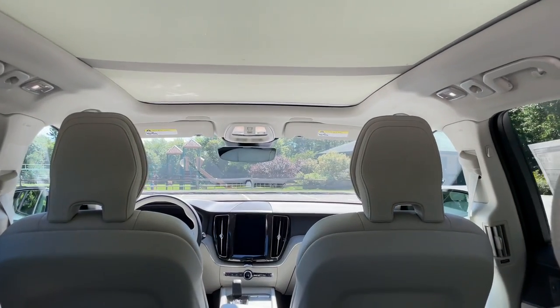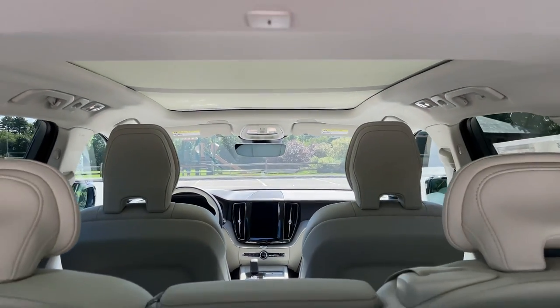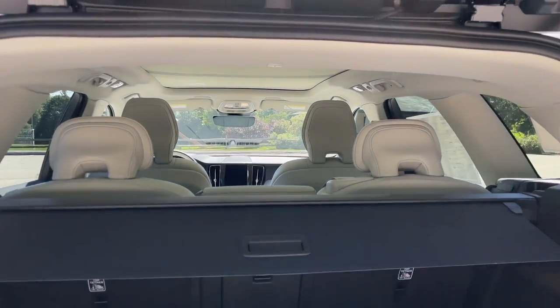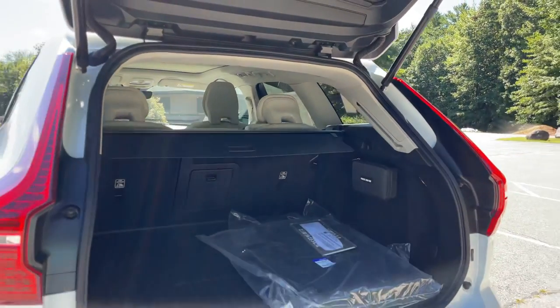It also provides a seamless start-stop option, which creates a mild hybrid. The B5 and B6 replace the T5 and T6.